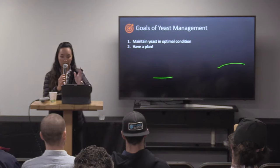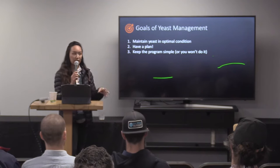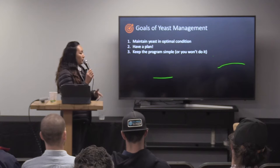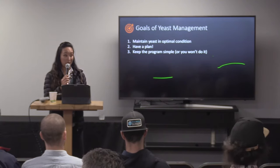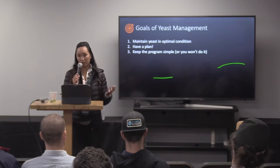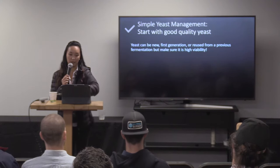Some of that will be scheduling, which I'll talk about a little bit more. And of course, you want to keep the program simple. Whatever yeast management program you decide to implement at your brewery, keep it as simple as possible. You don't want to over-complicate it. The more complicated it gets, the less chance you're probably going to keep it up, and the more chances for issues to occur without proper planning. So keep it simple, and hopefully that's what I'll help you do today.